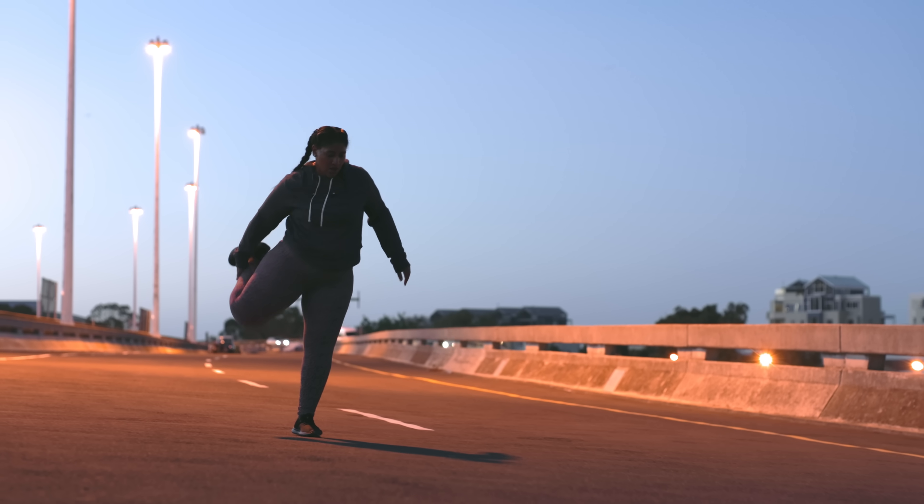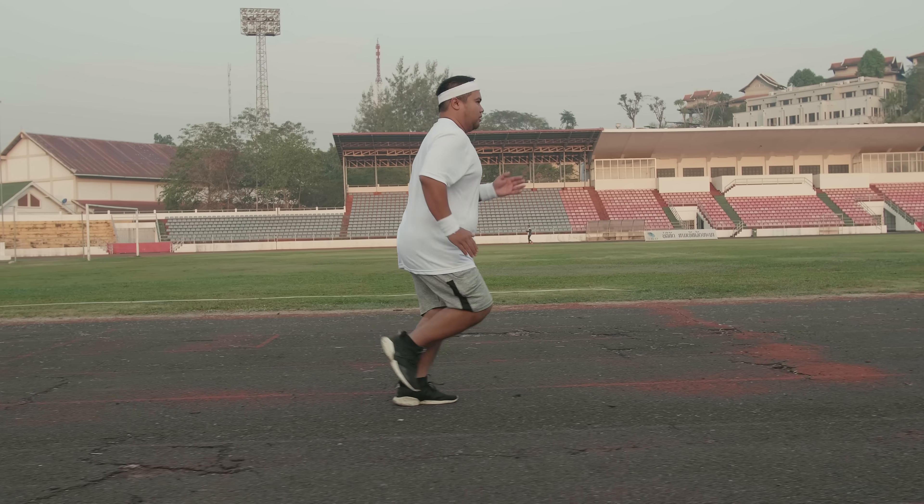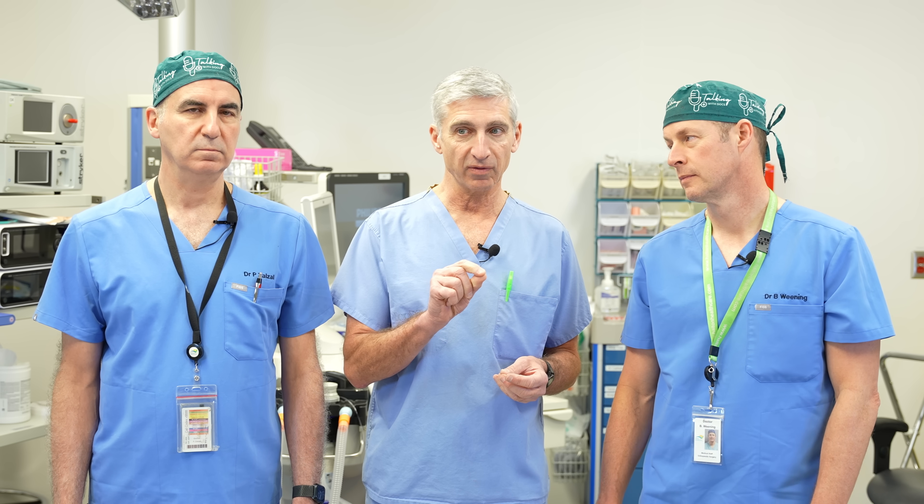Right now, only a couple of things have been shown to actually stop the progression of osteoarthritis: loss of weight if you're overweight, and an exercise program. The one we promote is the GLAD exercise program, which was developed in Denmark. There's also a very soft signal that maybe repetitive injections of hyaluronic acid may also slow down arthritis.